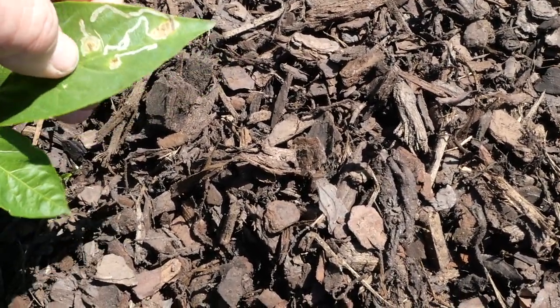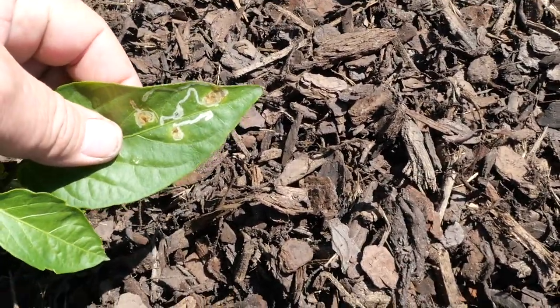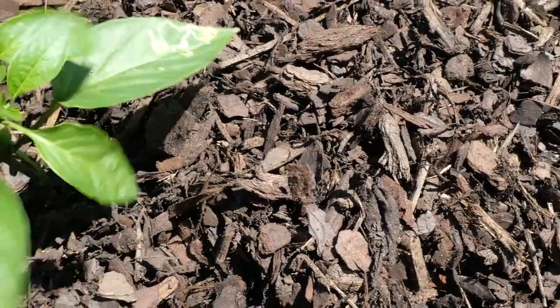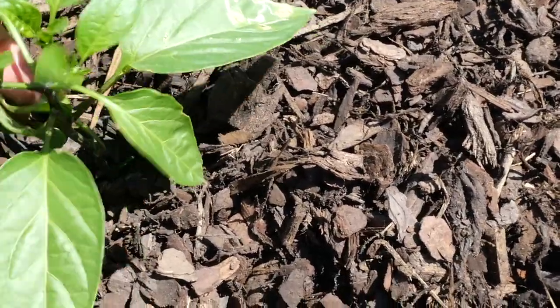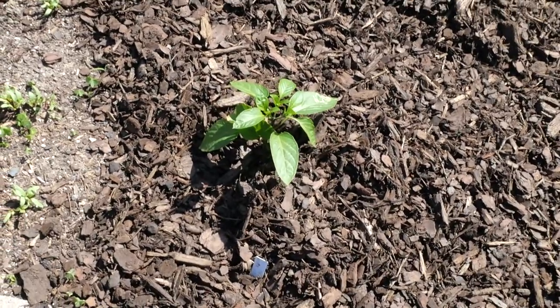I've heard that you can squeeze leaf miners and kill them, so I tried that. I don't see any further damage by those miners since I squeezed, so maybe that does work. I've never really messed with it — I just let them go; they don't seem to affect the pepper plants too much.